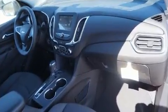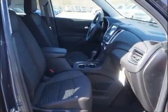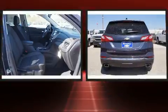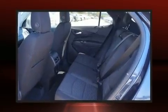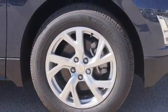Top features include remote keyless entry, a rear window wiper, heated seats, automatic temperature control, a power rear cargo door, blind spot sensor, and one-touch window functionality. With high-intensity discharge headlights illuminating your path, you'll always appreciate maximum visibility.